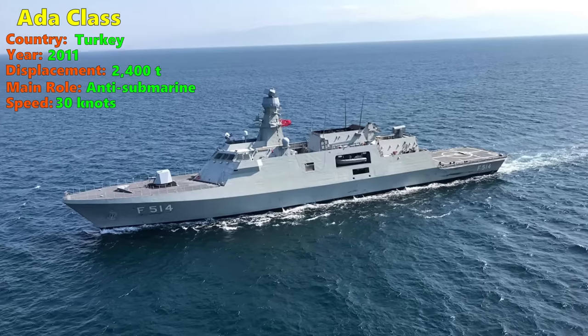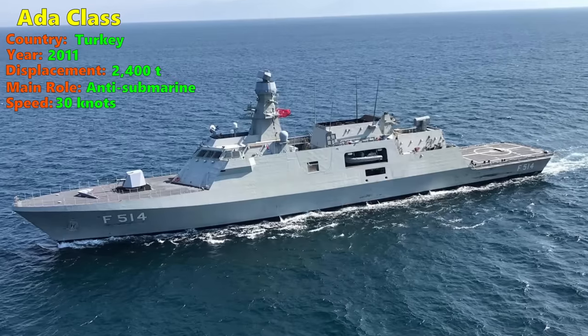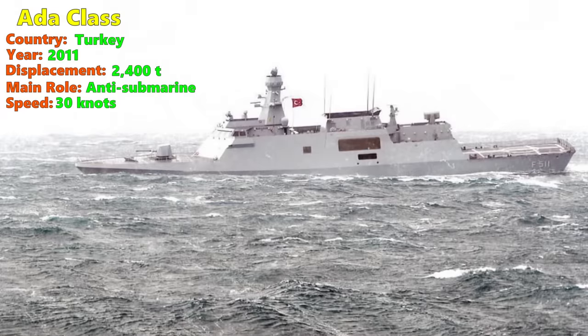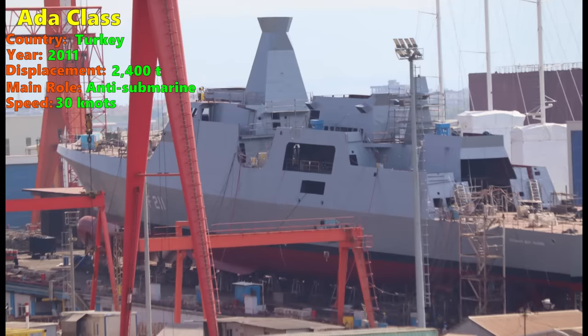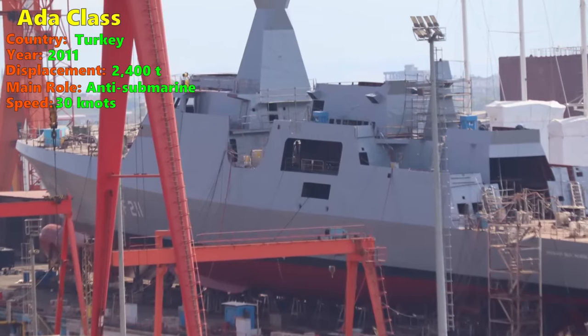Number 1: ADAR class. The ADAR class of the Turkish Navy is designed for anti-submarine warfare. At 2,400 tonnes displacement, the ADAR class is on the large end of the scale for corvettes. It is the initial step of Turkey's Milgem project, its national warship construction programme, that aims to build naval ships using domestic resources as far as possible. The Milgem project focuses on reducing Turkey's dependence on Western technology for its navy, especially from the United States, owing to past experiences with American arms sanctions.